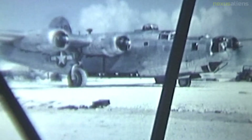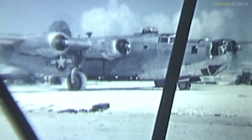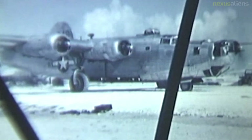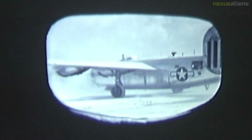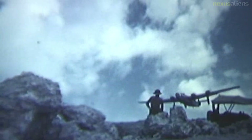Each of the B-24 factories was identified with a production code suffix: Consolidated San Diego (CO), Consolidated Fort Worth (CF), Ford Willow Run (FO), North American (NT), and Douglas Tulsa (DT). In 1943, the model of Liberator considered by many the definitive version was introduced. This production consolidation was eased in the summer of 1944, when North American, Douglas, and Consolidated Aircraft at Fort Worth stopped making B-24s, leaving only the Consolidated Plant in San Diego and the Ford Plant in Willow Run.